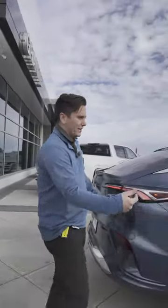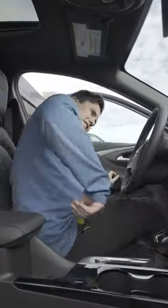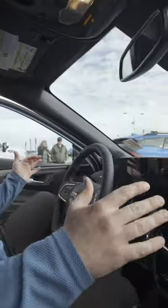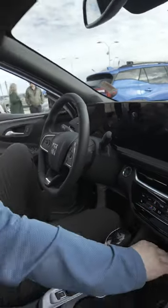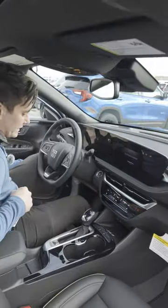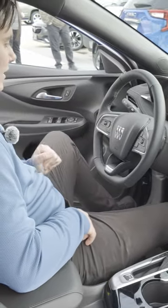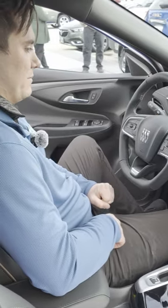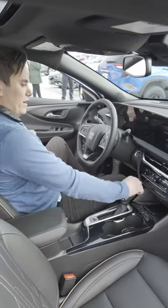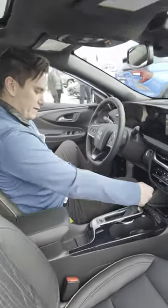Now let's take a look inside. Go ahead and jump in this front passenger seat. First thing you might notice is this giant touchscreen driver information cluster. Another thing I noticed right away is a wireless phone charger. I've got a heated steering wheel, automatic high beams, and an actual gear shifter — not some twisted little dial buttons. The real deal, real gear shifter.